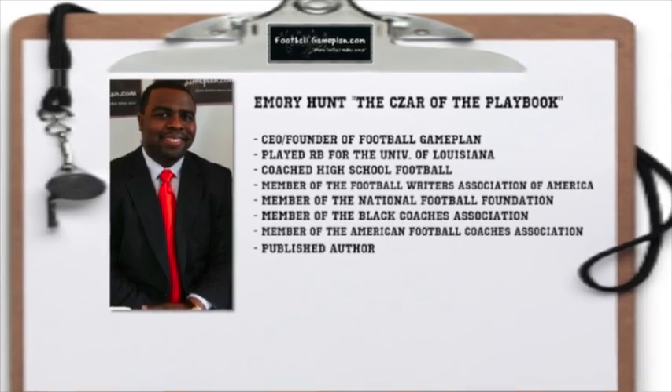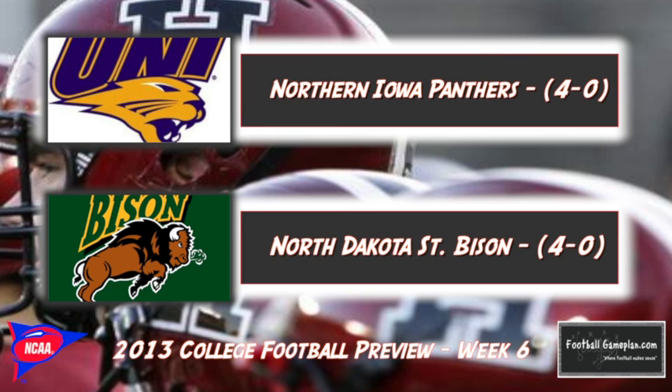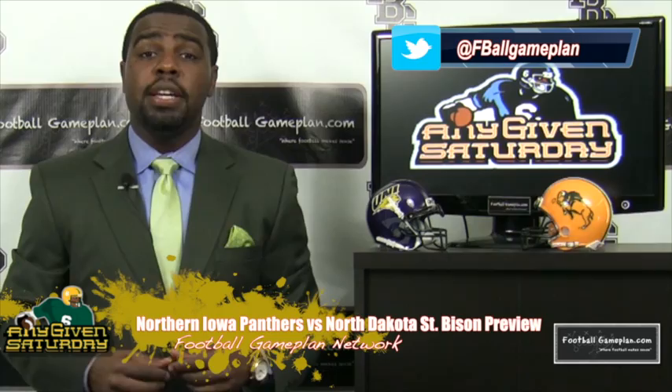Welcome to FootballGameplan.com where football makes sense. I'm Emory Hunt, the czar of the playbook, bringing you our AnyGivenSaturday.com FCS Game of the Week preview between the Northern Iowa Panthers and the North Dakota State Bison. Let's take a look at some keys to victory for both teams, starting with the Panthers.